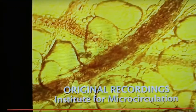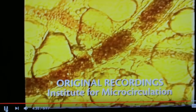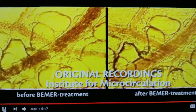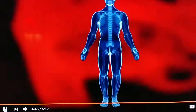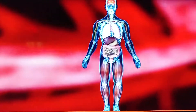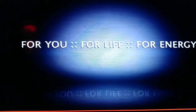The effect of Beamer can be seen in this technical recording of the tiniest capillaries. After just two minutes of Beamer treatment, the blood flow has improved considerably. This effect occurs throughout the organism. As a result, it is easy to understand why Beamer helps in the treatment of a wide variety of illnesses.